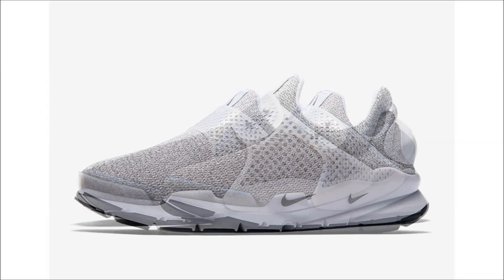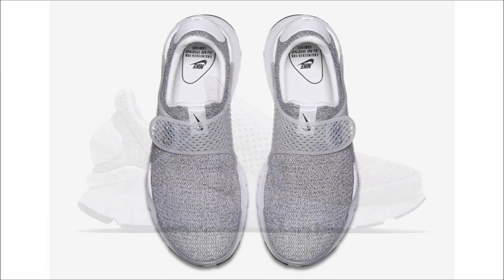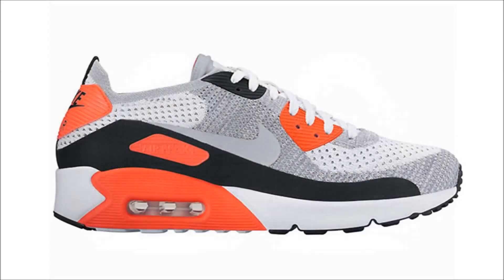Let's move over to Nike. First up for the Swoosh we have the Nike Sock Dart coming in metro gray. This women's exclusive pair comes dressed in a metro gray upper and features a woven upper with a transparent toe guard and midfoot strap. Completing the look is a clean white sock liner and matching midsole sitting on a black outsole. Look for these to drop soon on nike.com for $130.